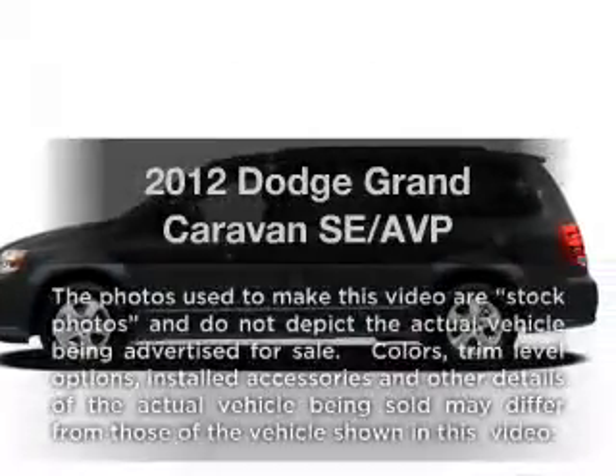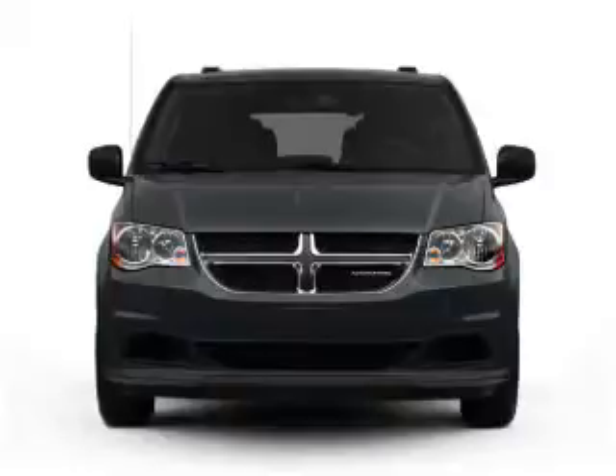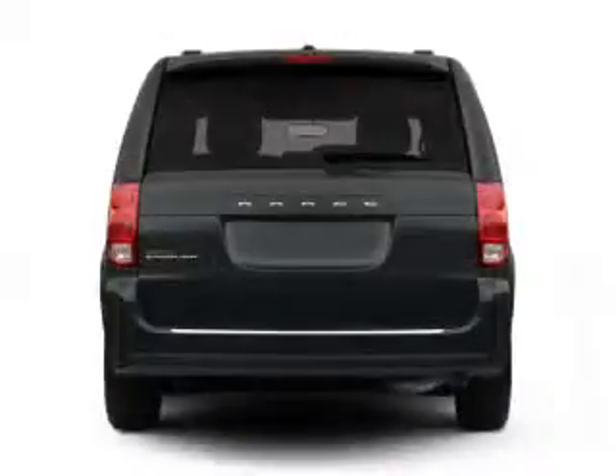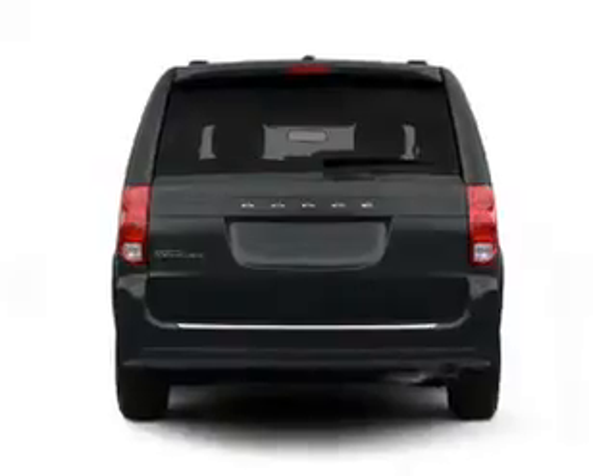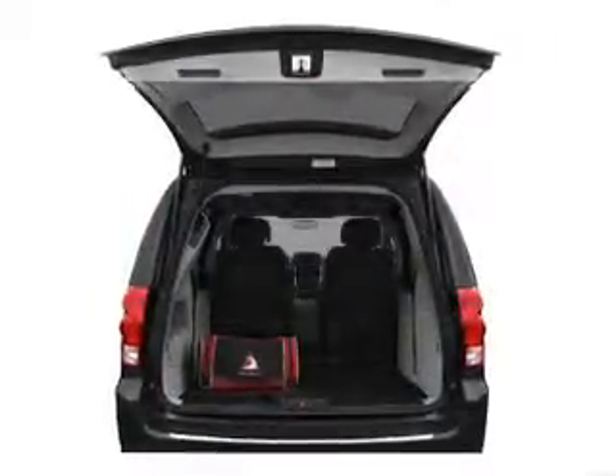Get noticed in this 2012 Dodge Grand Caravan. If you're looking for an automobile with great attributes, look no further. With a reliable six-cylinder engine connected to a smooth shifting automatic transmission, you will appreciate the safety feature of anti-lock brakes.